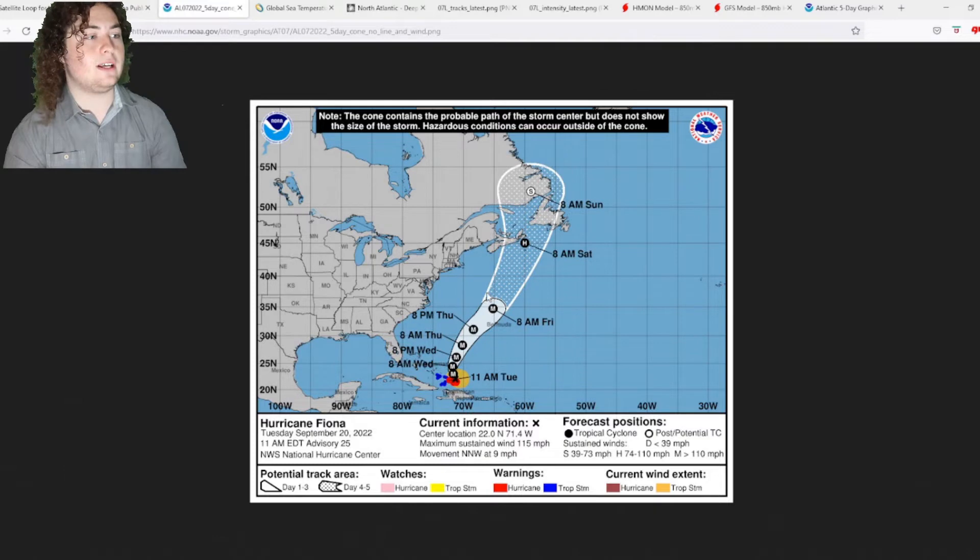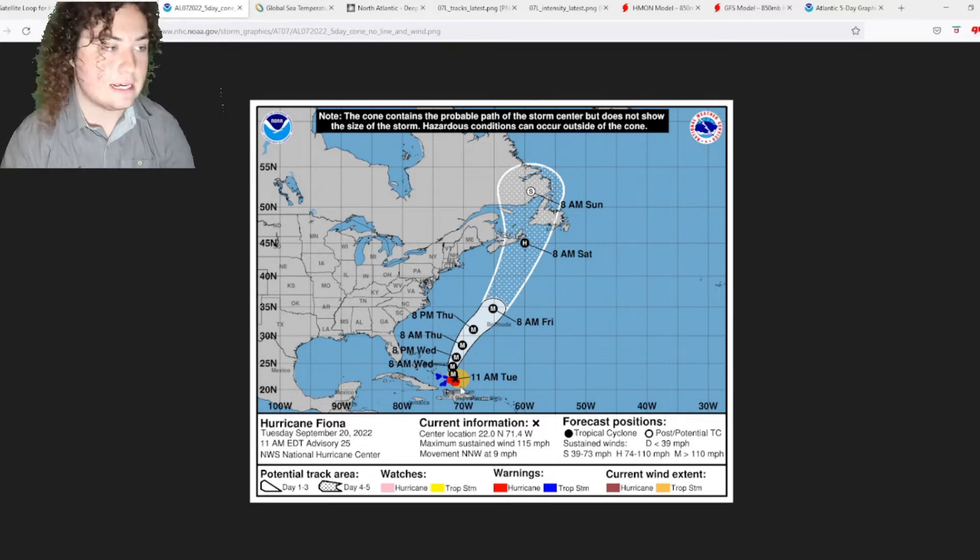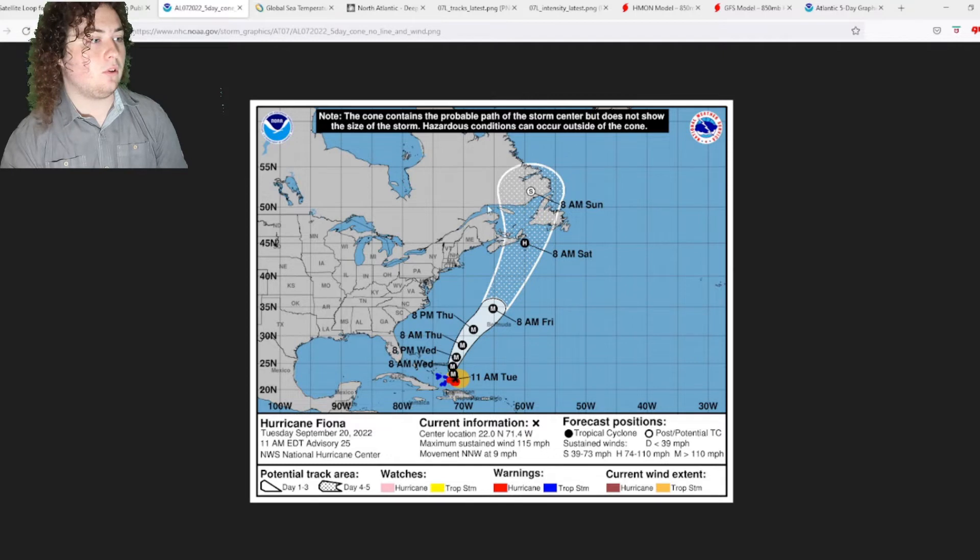Looking at the cone, it's increasingly possible that this makes landfall as a hurricane — not in Newfoundland, but near Nova Scotia — as the track continues to trend more towards the west, likely influenced by its trajectory coming out of the Dominican Republic.